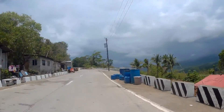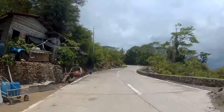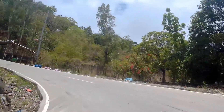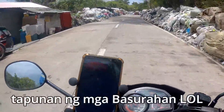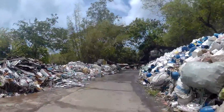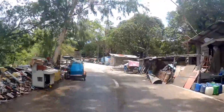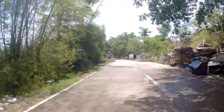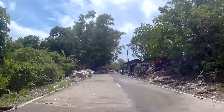Nagtataka din ako dahil maganda rin naman ang view dito, pero parang yung population dito ay konti lang. Di ko inaasahan na itong dadaanan natin ay tambakan ng mga basura. Hindi sure kung junk shop ba ito o ano — basta iyan ang tambakan ng basura dito sa Barangay Ibag, Mariveles, Bataan. Di naman natin jinajudge ang mga tao dito — iyan ang pamumuhay nila. Parang junk shop ang lugar nila. Nire-respeto natin sila — dayo lang tayo bilang turista.